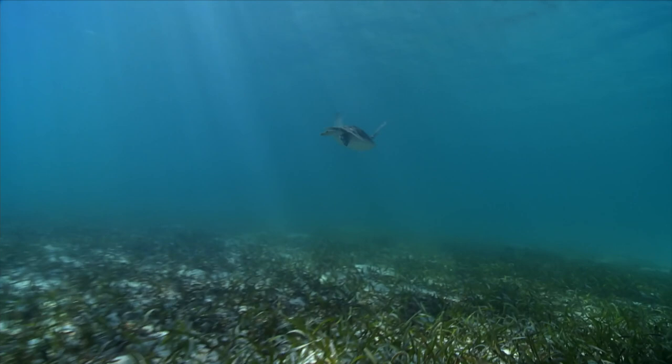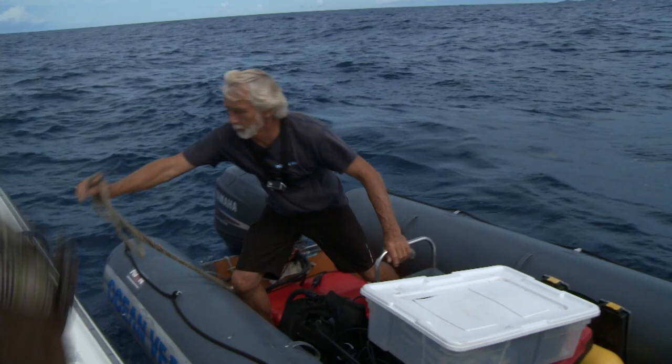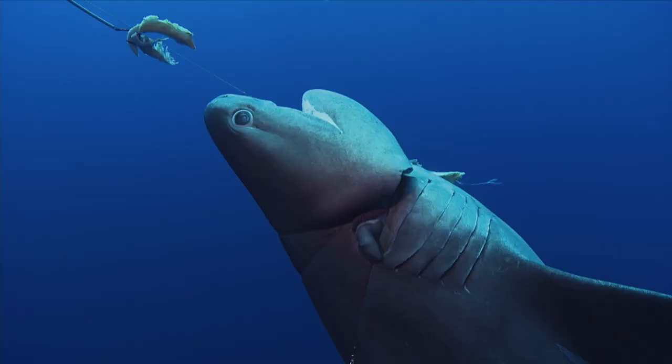Next time on Ocean Vet, Neil and his team are on a rescue mission to save a prehistoric shark. They'll have to utilize all of their skills and expertise if they are to save this animal and ensure it returns safely back into the deep.